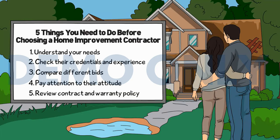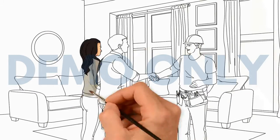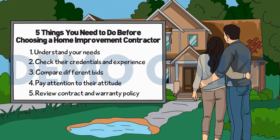Number five: review the contract and warranty policy thoroughly. Check the documentation that you are given. You should be provided with a contract that details the works, estimated timescale, material costs, and warranty information.